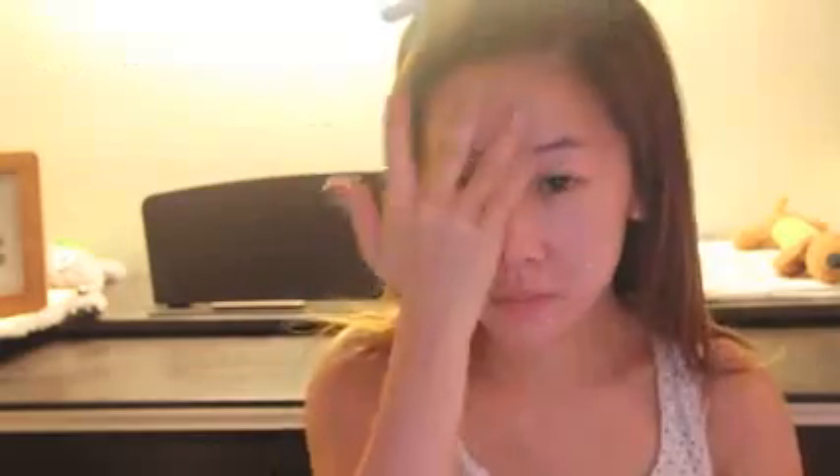Now we're moving on to facial massage. A year ago I went for a facial, and when I left the salon, my face was a lot sharper and smaller — all because of facial massage. Today I'm going to show you how to do it yourself. Before you massage your face, make sure it's clean and remove every trace of makeup. I'm using a moisturizing mask on my face to minimize friction. You can use olive oil or a facial massage oil instead — anything to make the face a bit more slippery.